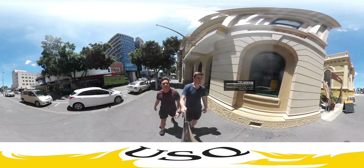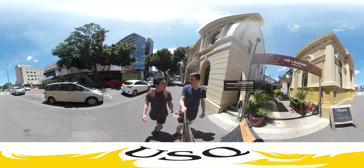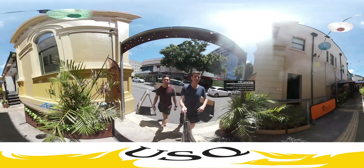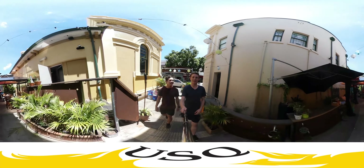Alright guys, we're just here at 116 Laneway. Time for drinks — it's been a hot day and we've been walking around. Just meeting up with a few friends. We're on Brisbane Street at the moment. City Mall is just over to the right, and it's easy to miss this place. There's a nice little jungle atmosphere happening here.